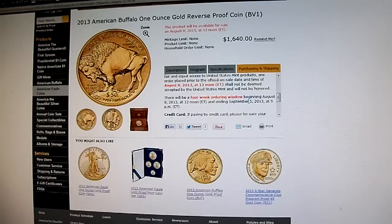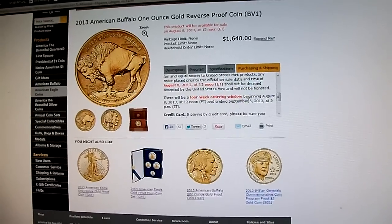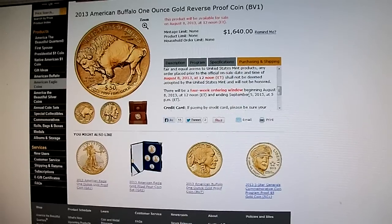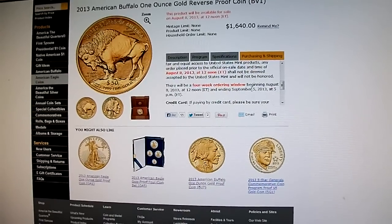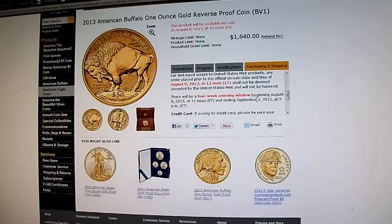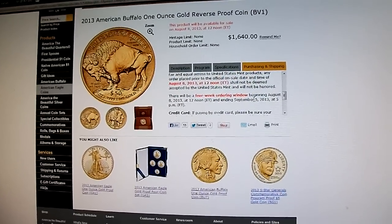I'd like to hear your guys' opinions — whether you're getting one or not, whether you're against it or for it. I know this is not my pure bullion play, but in terms of my collectible play, this is definitely a coin I want in my collection. I'd like to hear your guys' opinions. Thanks.